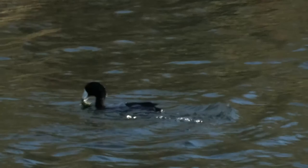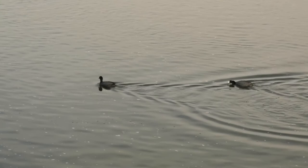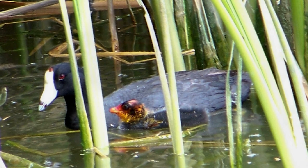When coots are walking or swimming, you'll notice they bob their heads back and forth a bit like a chicken. When coots are young, they look very different than their parents. Those red heads are very distinctive.